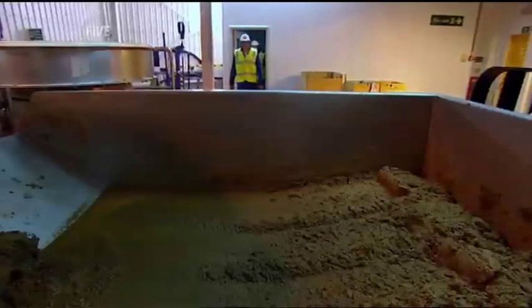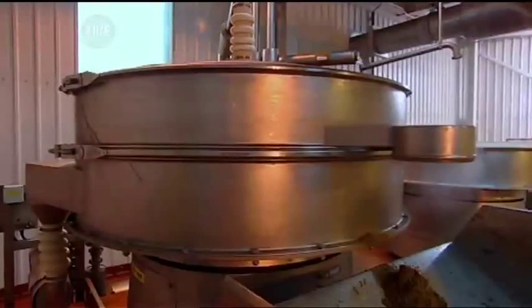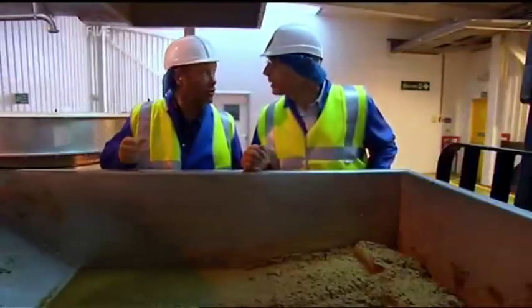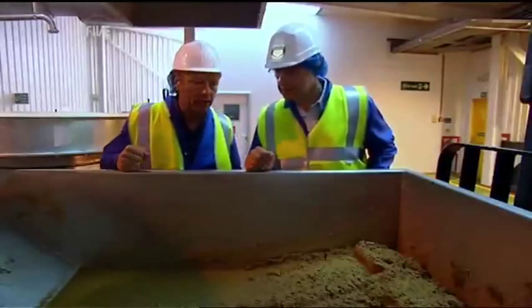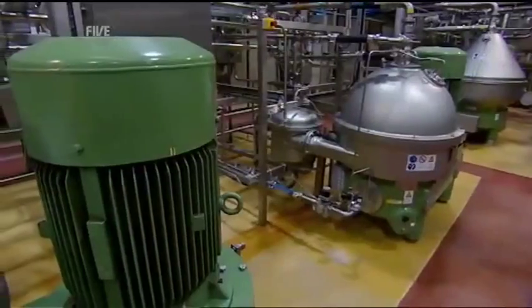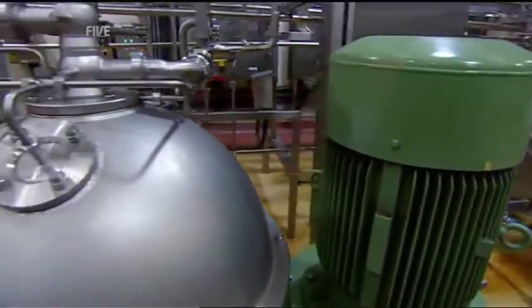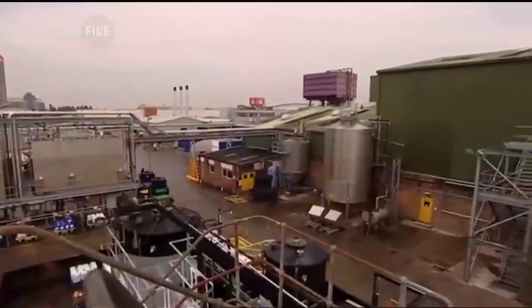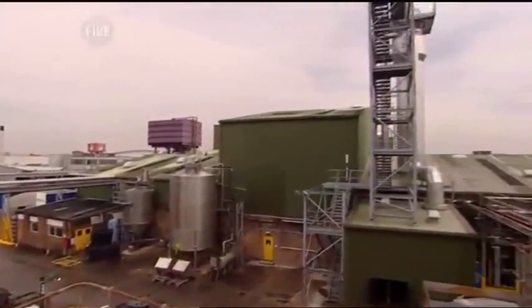Next, the mix is fed through special vibrating sieves which remove any coarse debris. That really smells like beer. Yeah, this is hop debris — all the hops that were in the mixture. But right now the liquid is still full of tiny bits of yeast which are too small to be filtered.